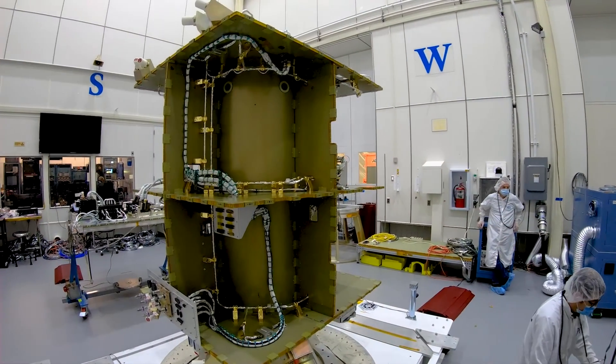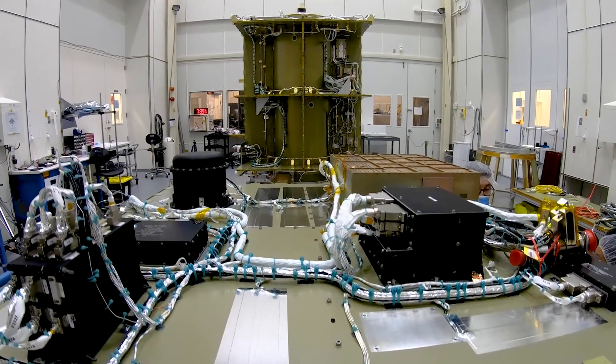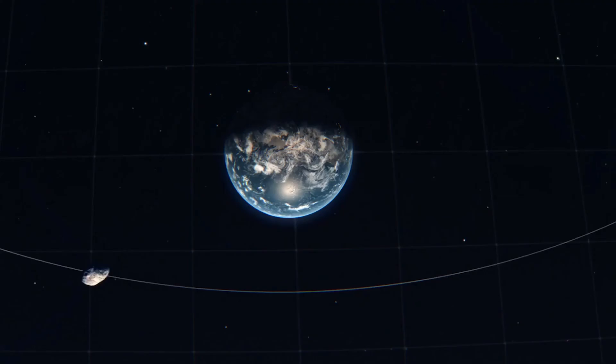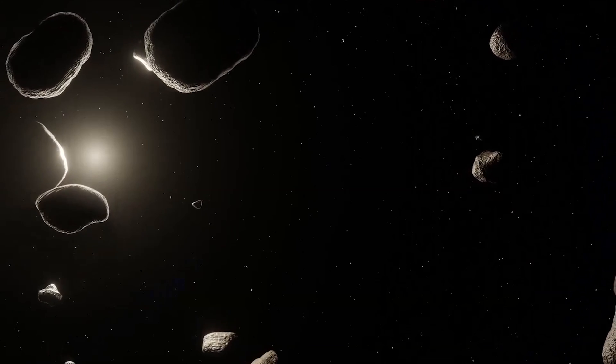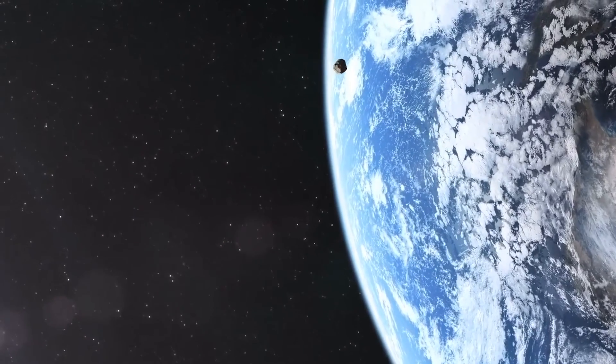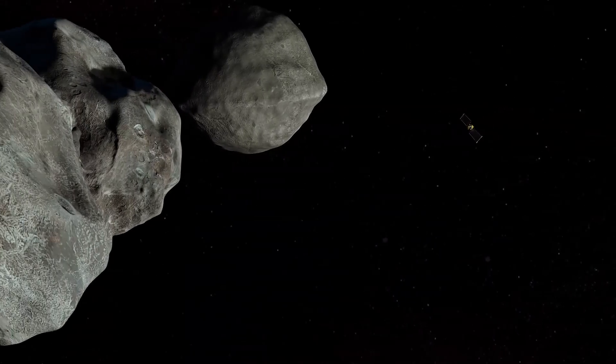DART got started about ten years ago with an idea of using a binary asteroid couple and testing a kinetic impactor. A kinetic impactor is a technique that would basically be slamming into an asteroid and changing its path so it would miss Earth. People have been thinking about this approach for a long period of time, but there wasn't really a good way of testing it safely, because if you hit a near-Earth asteroid and deflect it in a bad way, maybe it'll come around and smack the Earth. So DART was going to go to two asteroids and see if it can hit one and change the orbit around the larger asteroid.